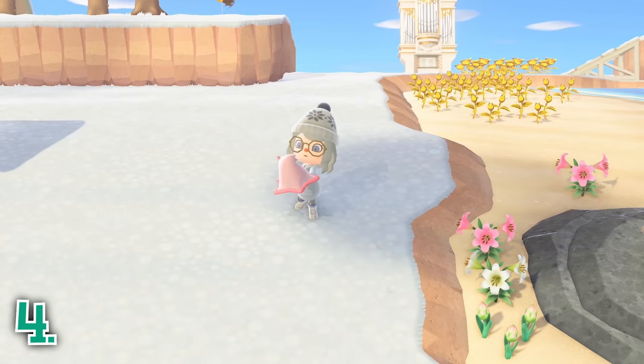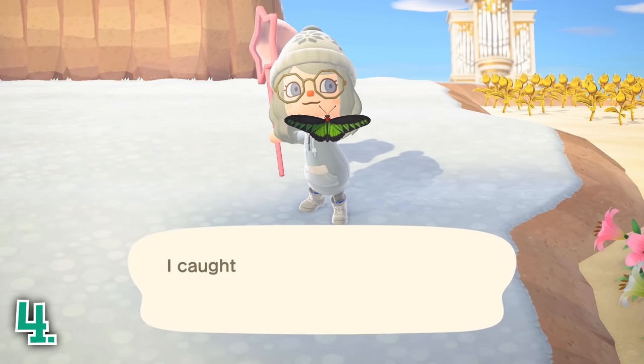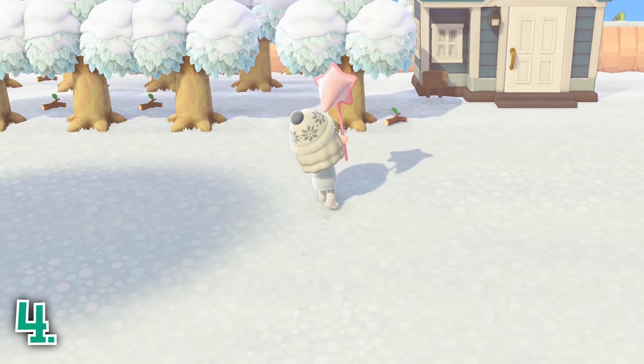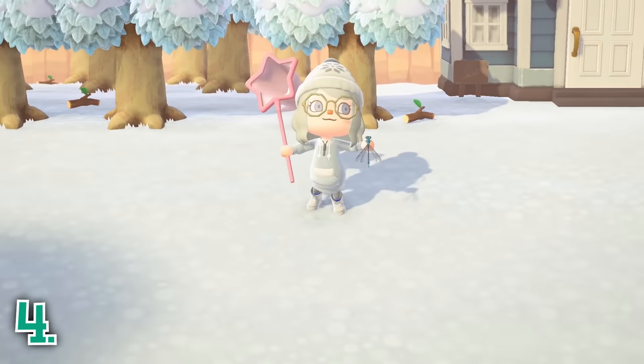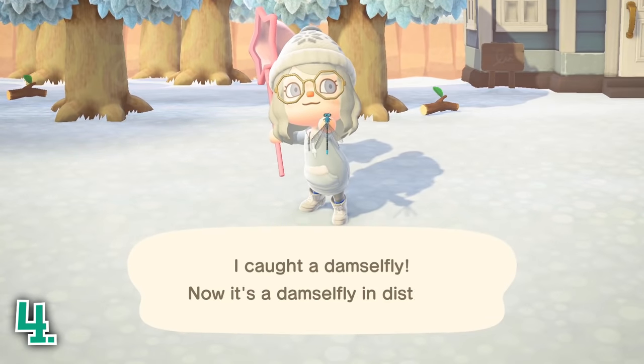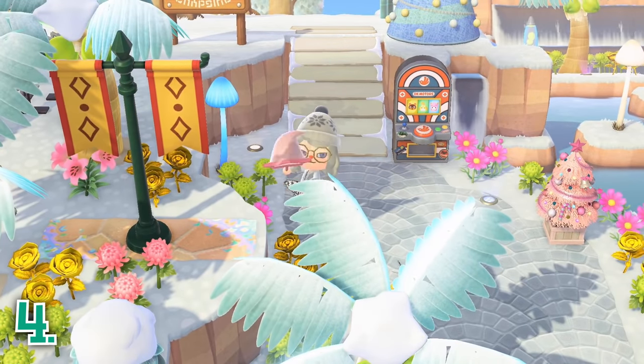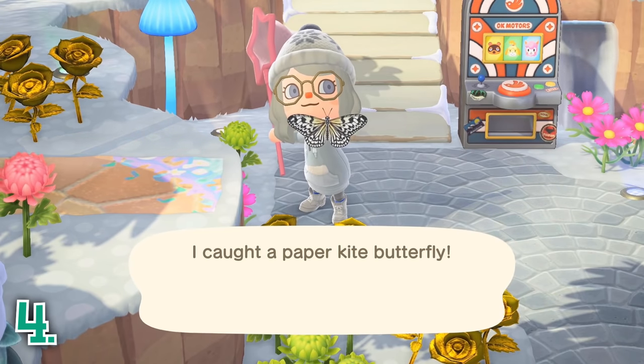New bugs also appear on your island every month, so you can take some time each day to go bug hunting to fill up your Critterpedia and donate them to Blathers to fill up the bug section of your museum. If you have three of the same bug, you can give them to Flick when he is visiting to have a model of that bug made for you.